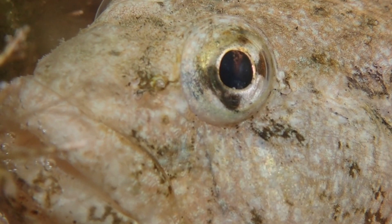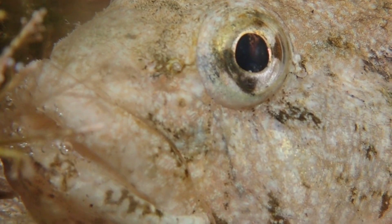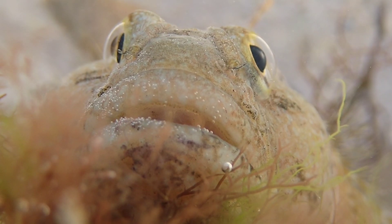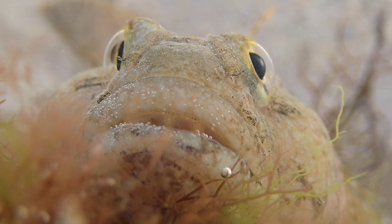The giant goby inhabits high-shore rock pools, often with a freshwater input, but can also be found in deep pools and offshore down to a depth of 10m. They typically feed on crustaceans, small fish, and green algae such as sea lettuce.